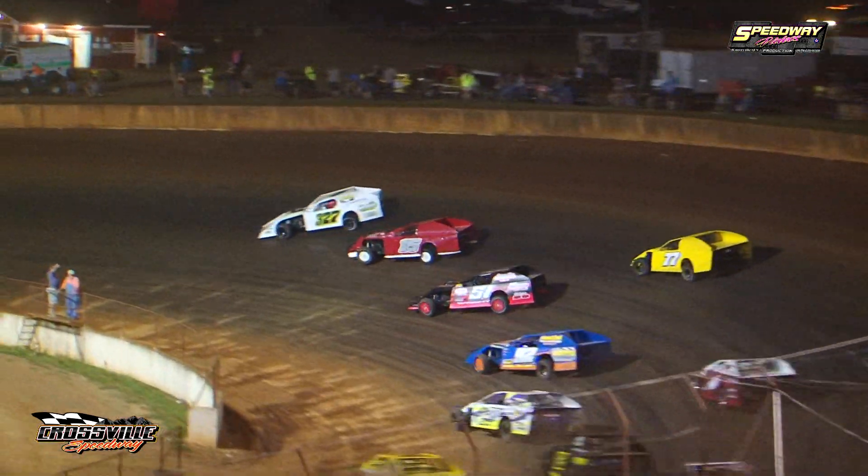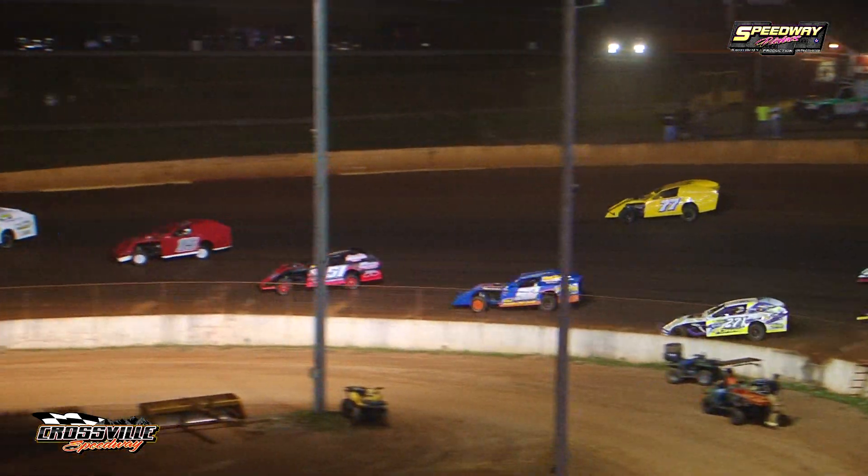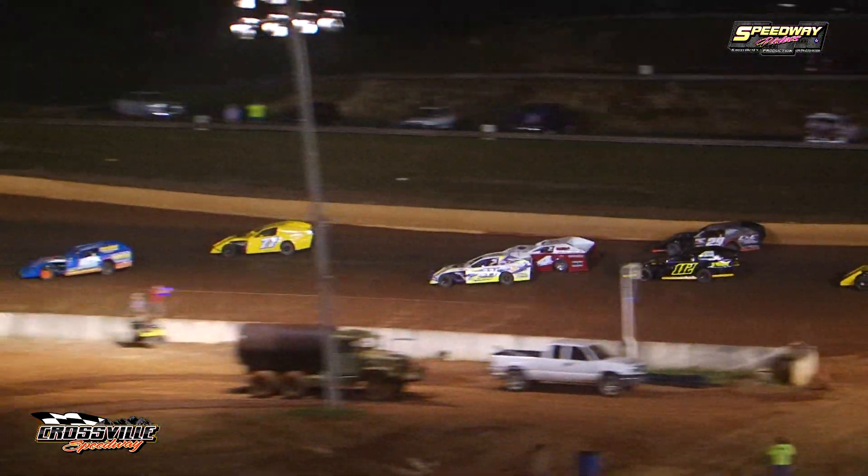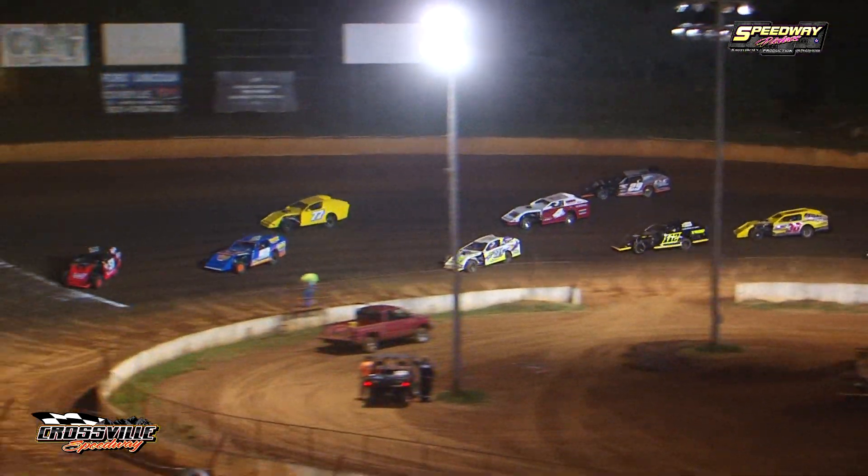Ricky Tinch jumping out to that early lead. Jeff Hamby is going to be giving the chase. Here comes Pete Wright running third. Matthew Hopper, Robbie Reagan slides up the racetrack. Chad Crane on the bottom side in fifth position.